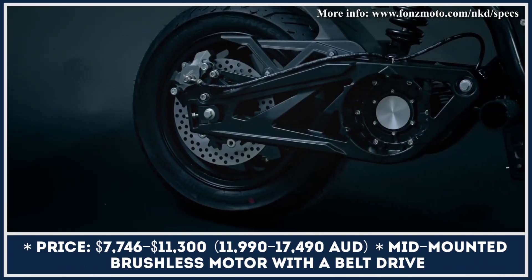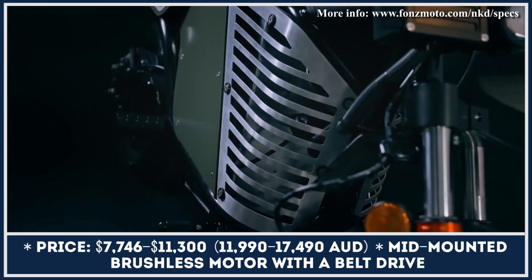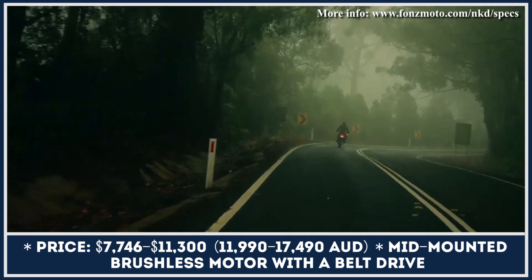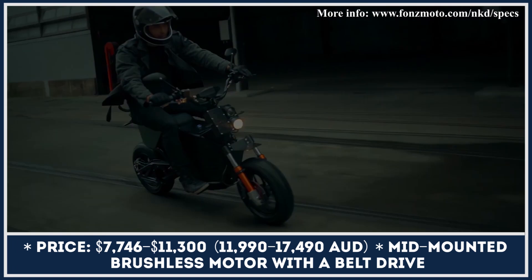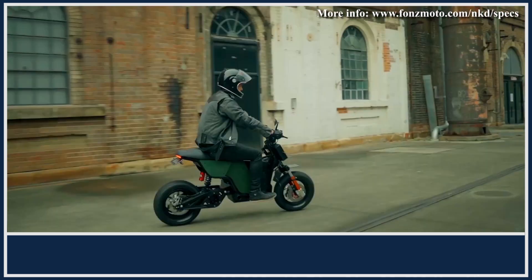The NKD Mini Bike by Australian Fonz Moto is the country's first production electric motorcycle, introduced to the public almost three years ago. Over the course of its existence, the two-wheeler was gradually upgraded and improved. As of today, this dual-sport model comes in three modifications — S, Plus, and X — all powered with a mid-mounted brushless motor with a belt drive.